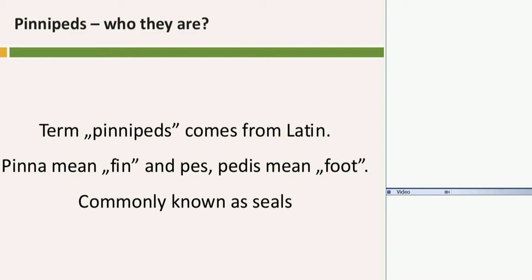So, who are pinnipeds? The name comes from Latin. 'Pinna' means fin, and 'ped' means foot. They are commonly known as seals. The name relates to the fact that these animals walk on their feet.